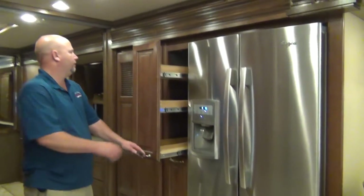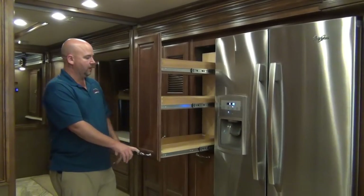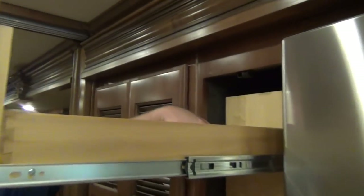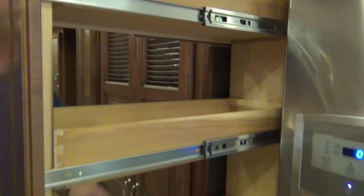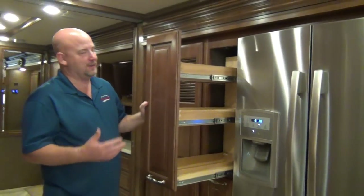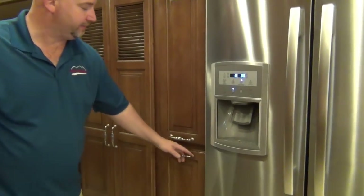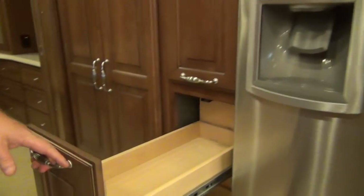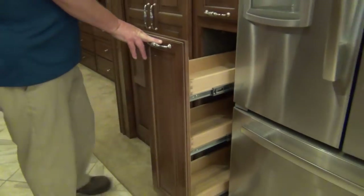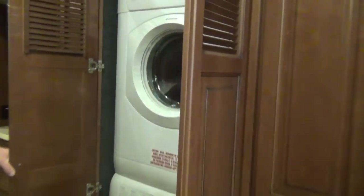I love the way American Coach does this pantry — the whole setup pulls out, so whatever you have in the back is just as easy to get to as what's in the front. Six nice drawers that pull all the way out. Right up here we also have a stackable washer and dryer.